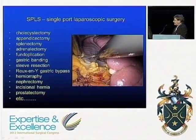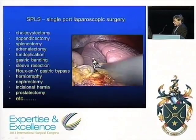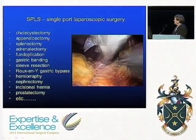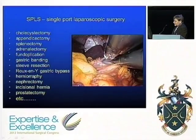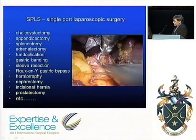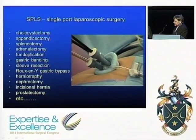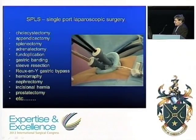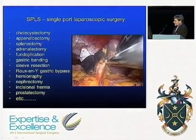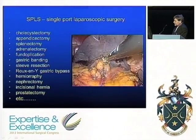On the left side of the screen you'll see a selection of operations that have been done by single port approach — almost any procedure seems to have been done and published by this approach. This shows a single port splenectomy in a young woman, and it illustrates the key problems: there is a loss of triangulation, everything is going in parallel, the instruments clash on the outside, and the view is more restricted than with a conventional procedure.